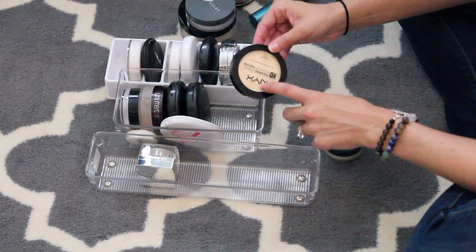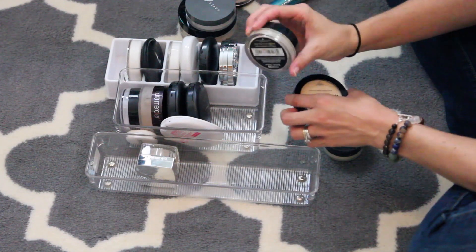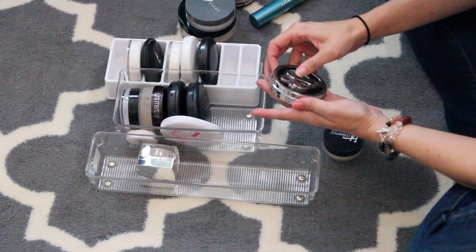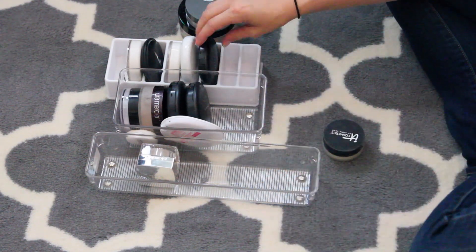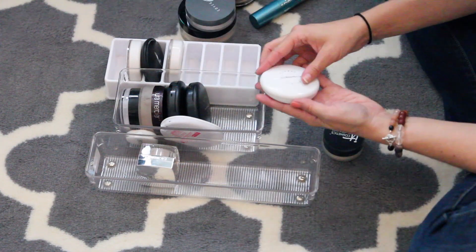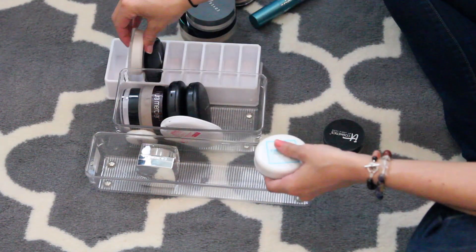I'm going to get rid of my loose banana powder and keep the one in the pan — I don't need both. This Rock and Republic powder I'm going to get rid of. I'm going to get rid of my MAC Beauty powder; I literally never use it. I never use any of these powders. I'm going to get rid of that.